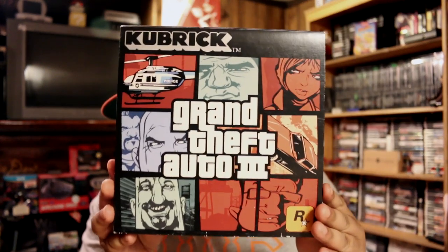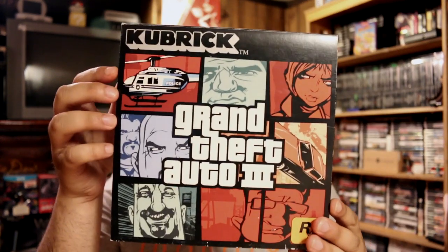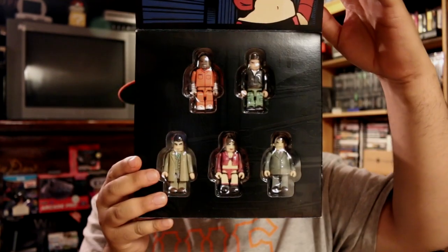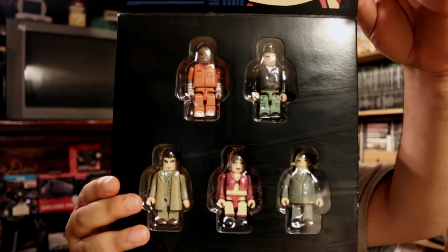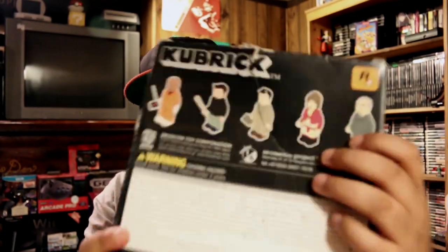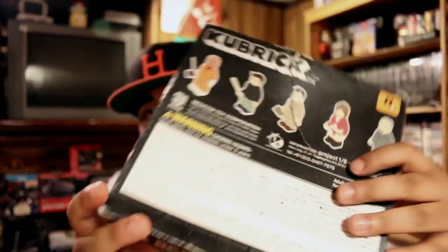At the next sale I didn't see any video games but I spotted the Grand Theft Auto 3 logo on the table. This is the Grand Theft Auto 3 Kubrick set - it's a pretty limited edition and comes with five figures from Grand Theft Auto 3. I've actually never seen one of these for sale before. There's a rip on the back of the box but overall it's in decent shape. She wanted two bucks for this and I gladly paid it. It's a pretty cool set.